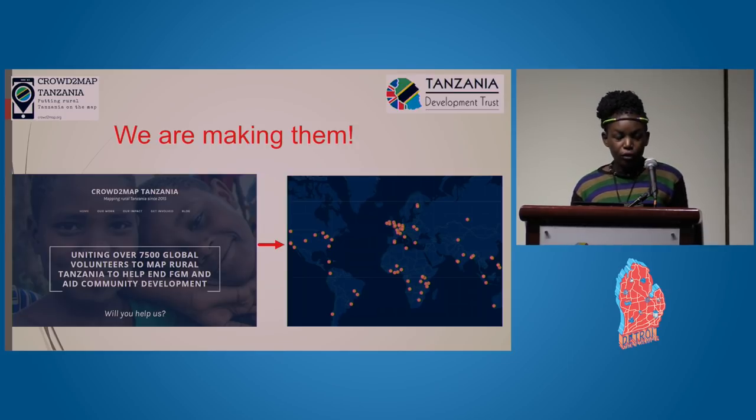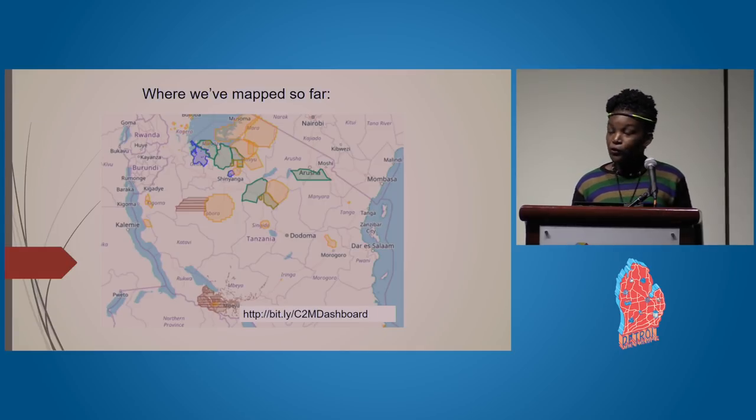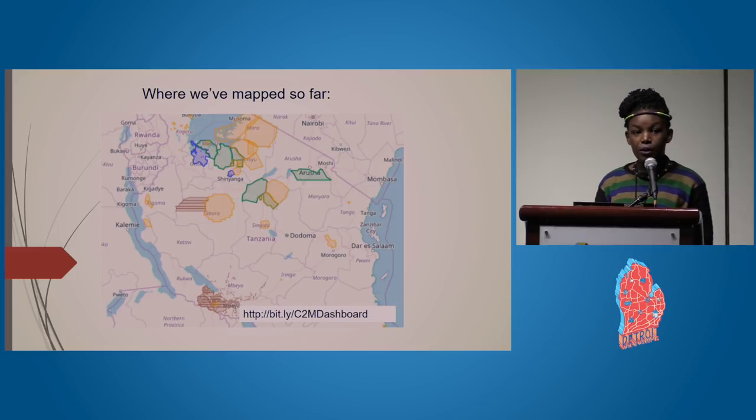With Crowd2Map Tanzania and the help of Tanzania Development Trust, Crowd2Map Tanzania is uniting over 7,500 global volunteers to map rural Tanzania, end female genital mutilation, and aid in community development. The map shows the shaded areas we have mapped so far in Tanzania.